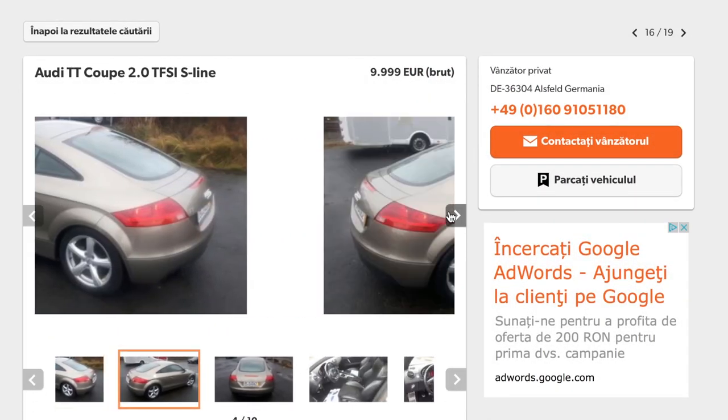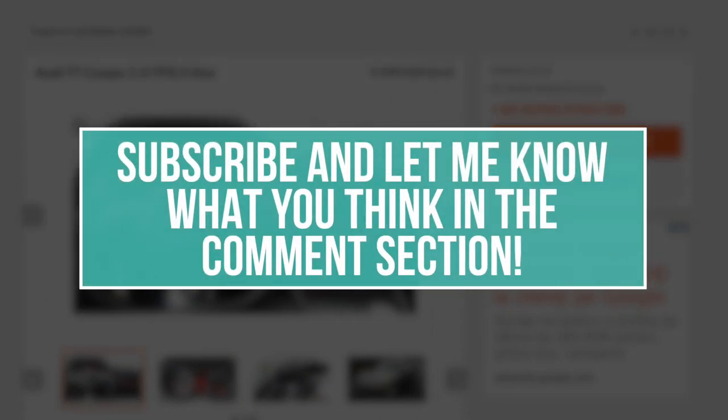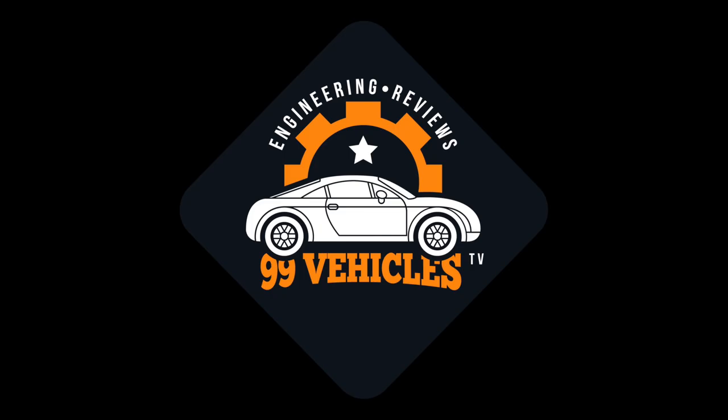Let me know in the comment section what other cars you have in mind at a decent price, and as always, thank you for watching. Subscribe for more car videos and I'll talk to you guys in the next one. See you next time. Bye.